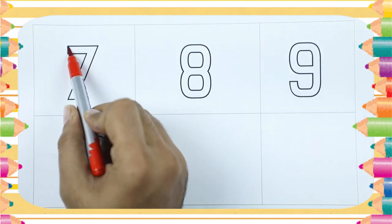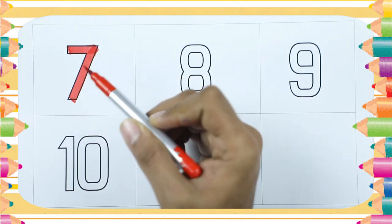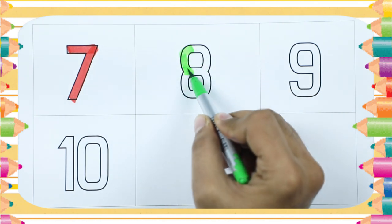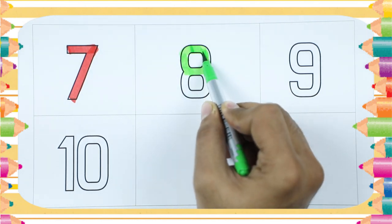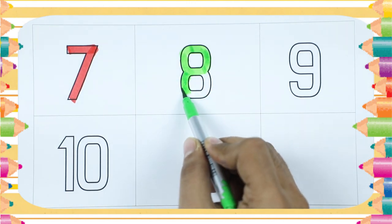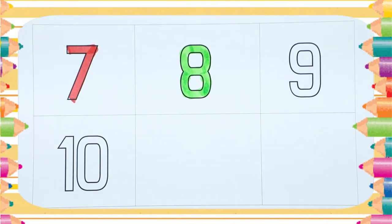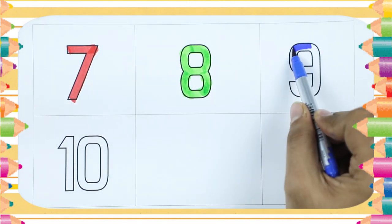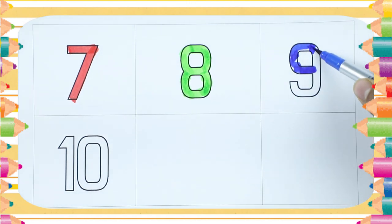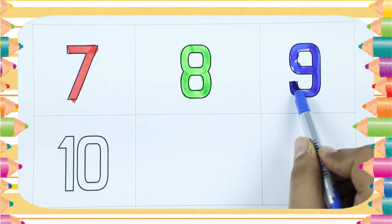Number 7, with red color. Number 8, with green color. Number 9, with blue color. It's number 9.